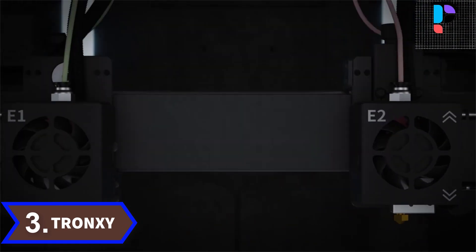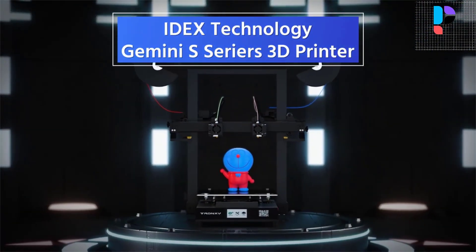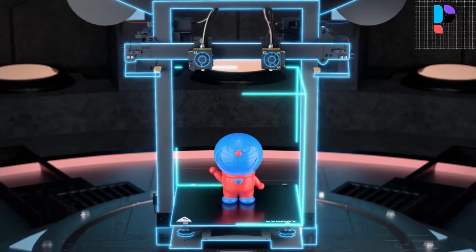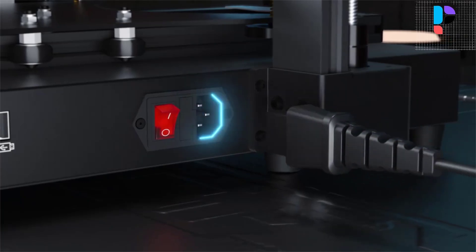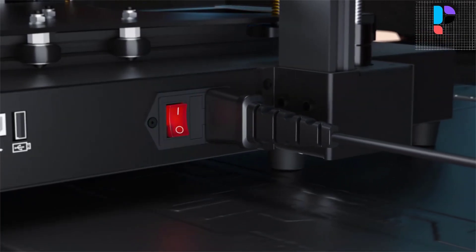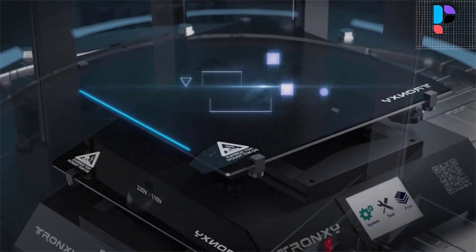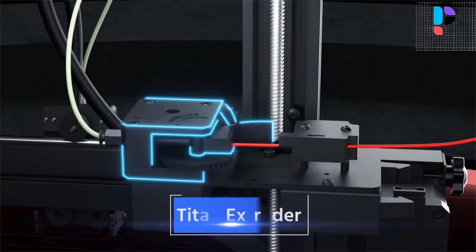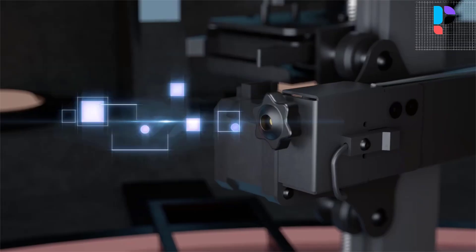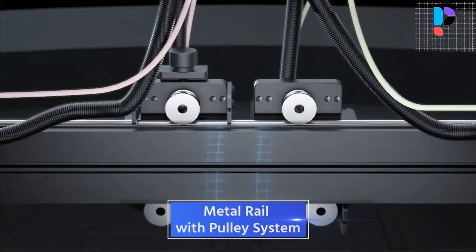Number 3. Brand name: Tronxi. Model number: Gemini S. The Gemini S is equipped with a high-sensitivity material breakage detector. The special coating on the surface of the lattice glass 3D printer platform makes heating fast, uniform, and stable, with strong adhesion so the printed model does not warp. Once a material break occurs, it will automatically stop printing and emit a warning sound.